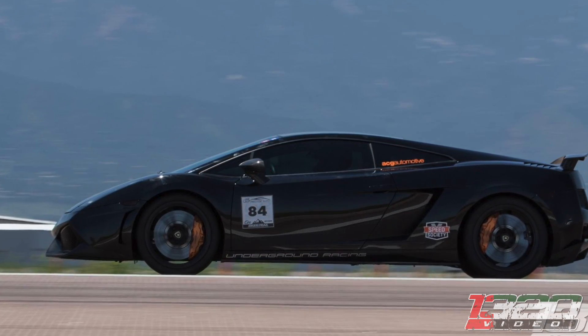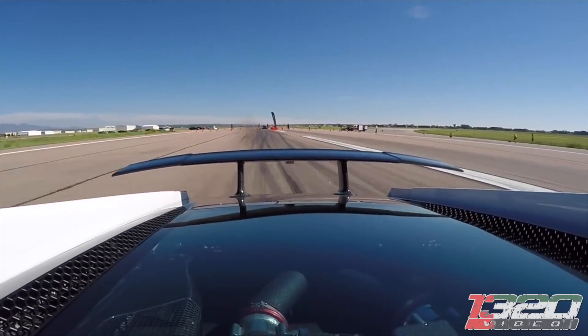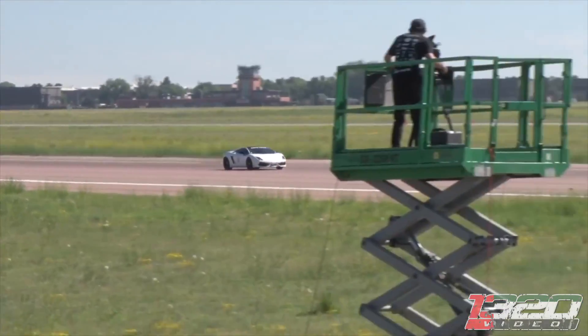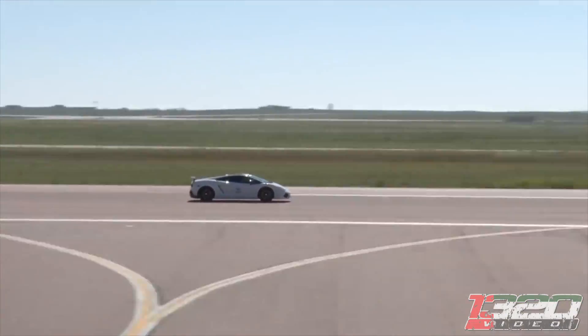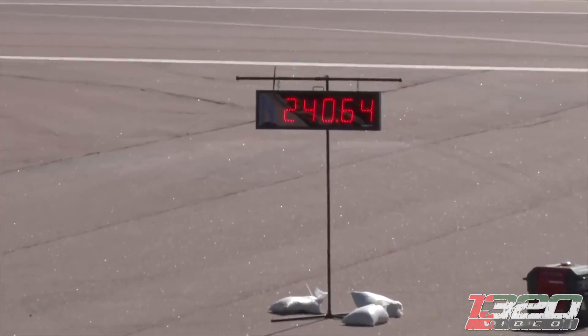That puts them just ahead of Richard Fowler, who set the half mile record last year in September with his Underground Racing Lamborghini Huracan X package — about a mile an hour slower than their pass. Richard had taken the record from Giddy; we saw him in Colorado at Pikes Peak Airstrip Attack in his Underground Racing Supra Luzera X package at a 240 mile an hour pass.